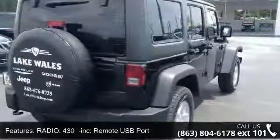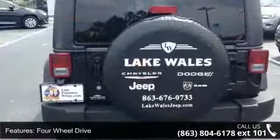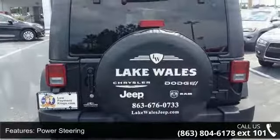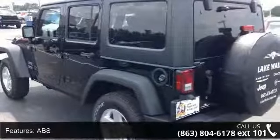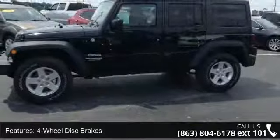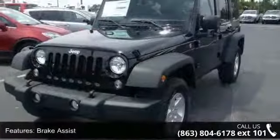Some of the top features included with this vehicle are: radio 430, remote USB port, 4-wheel drive, power steering, ABS, 4-wheel disc brakes, brake assist, steel wheels, tow hooks, rollover protection bars, and convertible soft top. If you are looking for a new car, this might be the one.